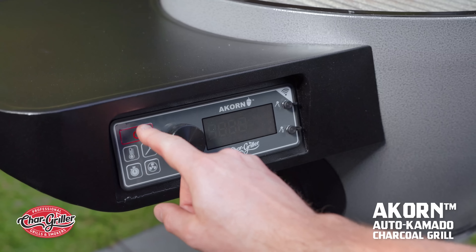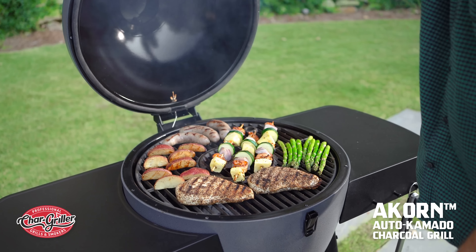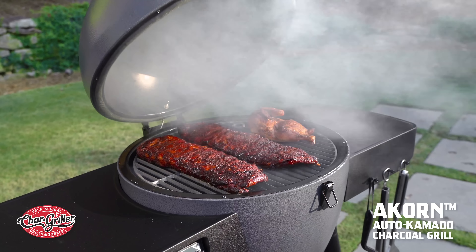Combining a premium charcoal grill with digital technology, this grill can do it all and is easy to use. The Chargriller Acorn Auto Kamado gives you versatile temperature control, allowing you to grill, bake, sear, or smoke with the push of a button.